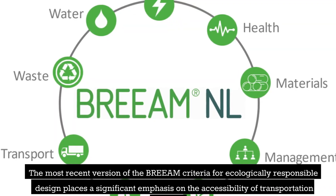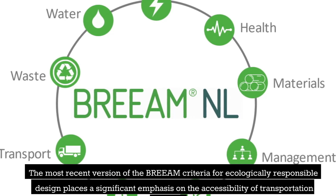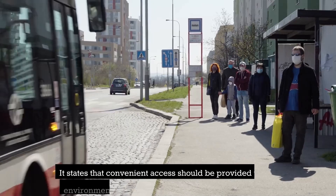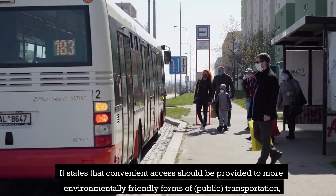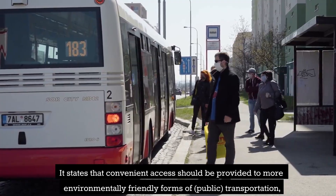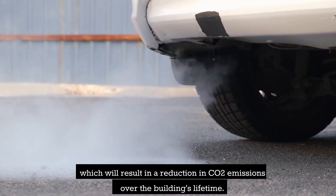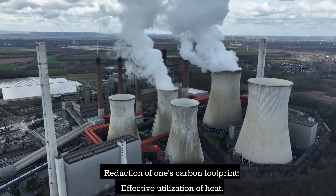The most recent version of the BREAM criteria for ecologically responsible design places a significant emphasis on the accessibility of transportation options. It states that convenient access should be provided to more environmentally friendly forms of public transportation, which will result in a reduction in CO2 emissions over the building's lifetime.